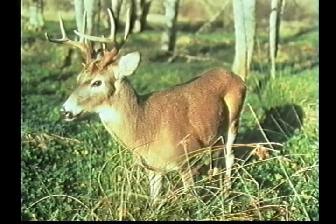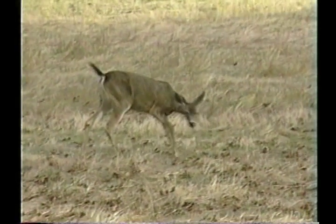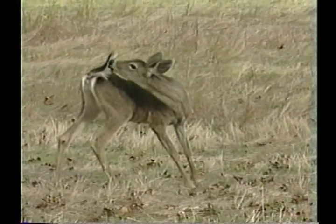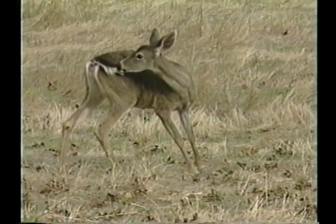If it has an eye ring or a partial eye ring, chances are it's a white-tailed deer. You might think that if it's running away and you see a white tail, it must be a white-tailed deer — but black-tailed deer also have white tails underneath, very similar to a white-tailed deer.